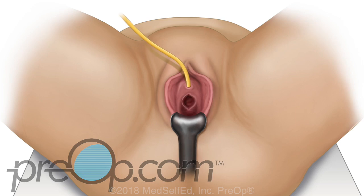If you are having a mini mesh procedure, this will be the only incision. The small piece of mesh is gently positioned under the urethra and the incision is closed.